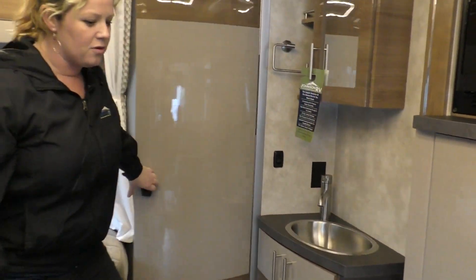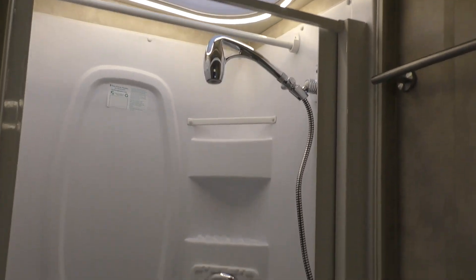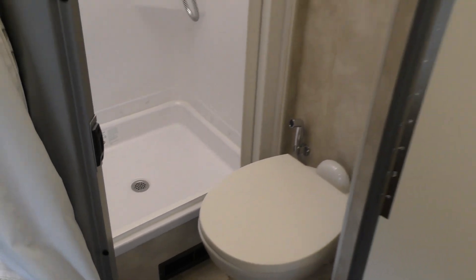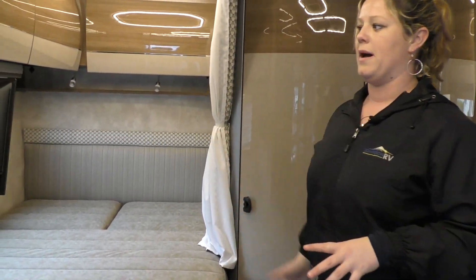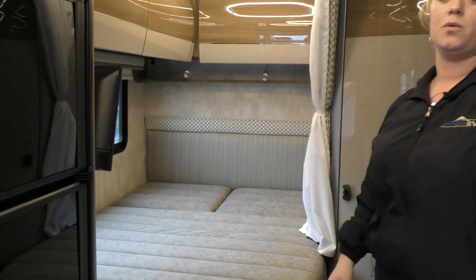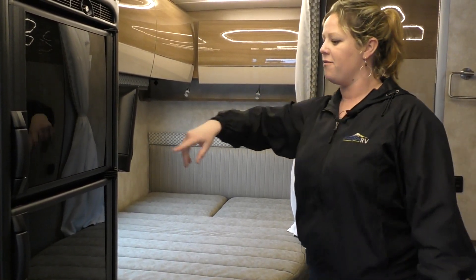You do have your bathroom here. Look how nice and bright and open it is — plenty of room to get your business done. Nice finishes in here as well. Over to the corner bed — it's a down bed, so no more making your bed. You can leave it down all the time. Maybe one of you drives while somebody's getting tired, they come back and take a nap. Plenty of overhead storage up above.